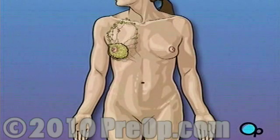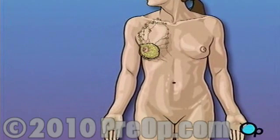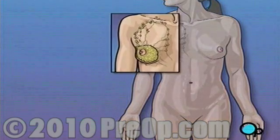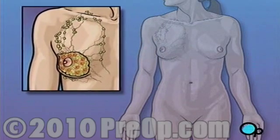Choosing not to have the surgery could put your health and life at grave risk. You must make sure to talk to your doctor about all of your concerns before making a decision. But as with all cancer treatments, a decision to act should be made as soon as possible.